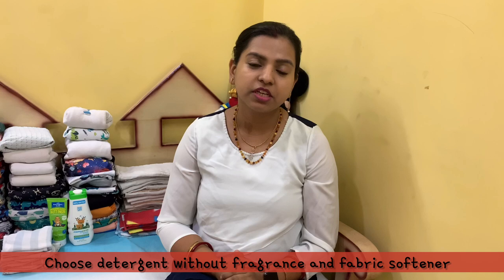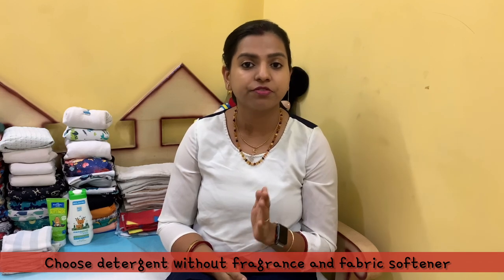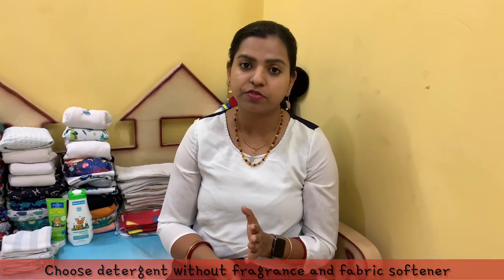The next thing you will need is detergent. It's very important to choose your detergent wisely and pick one that is cloth diaper safe. If you choose a detergent that has fragrance and fabric softener, that is going to cause build-up on your diapers. Make sure you choose a detergent that does not have any fragrance or fabric softener, so you don't have to worry about stripping your diapers or dealing with leak or absorbency issues.